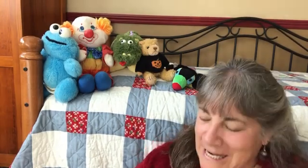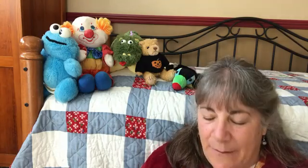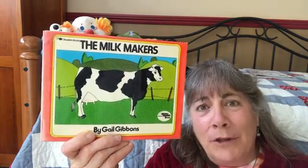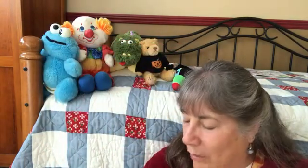Hey everybody, and welcome back to Grandma's Corner 2020! Today we're going to read a book by Gail Gibbons. She wrote the book called 'The Milk Makers.' How many of you people know where milk comes from? Well, we know it comes from the store, but it also comes from cows. I do have to put my cheaters on because the print is small.